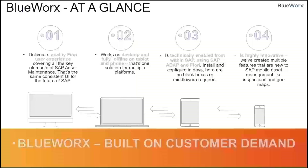BlueWorks at a glance: it delivers a quality Fiori user experience covering all key elements of SAP asset maintenance. It's the same consistent UI for the future of SAP — if your company is using Fiori tiles today, it has that same look and feel. It works on a desktop and fully offline on a tablet and phone, so it's one solution for multiple platforms. It's technically enabled from within SAP using SAP ABAP and Fiori, so it can be installed and configured in days. We have no black boxes or middleware — we install right on top of your ECC, NetWeaver, or S/4HANA system.